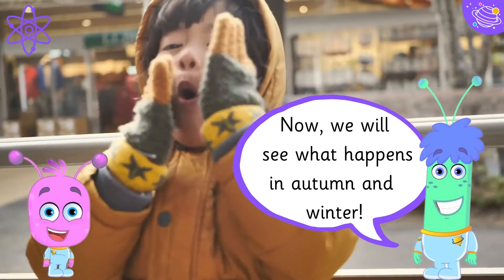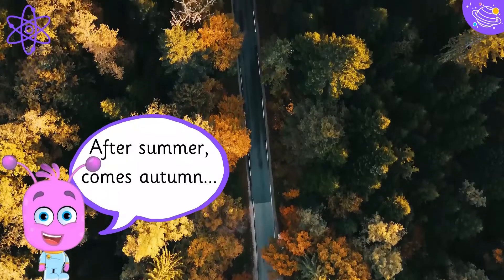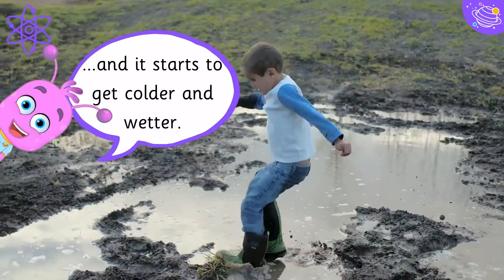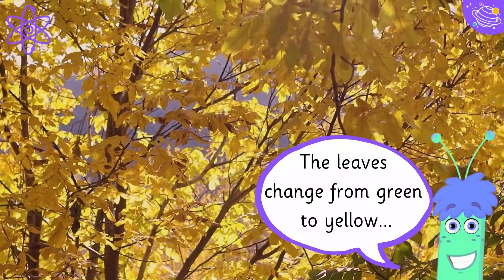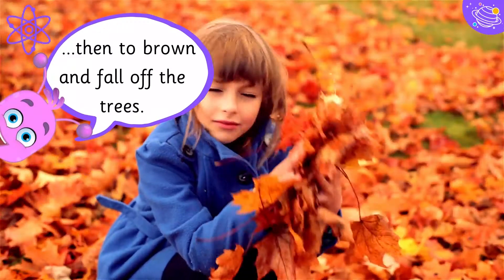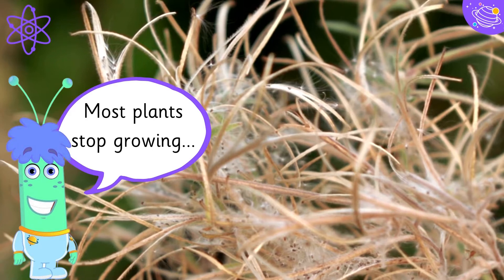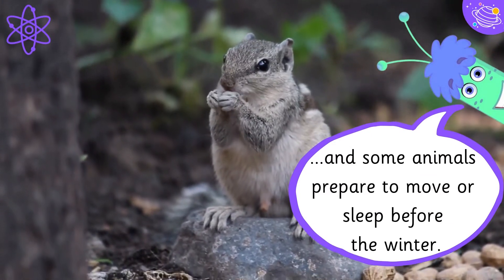Now we will see what happens in autumn and winter. After summer comes autumn, and it starts to get colder and wetter. The leaves change from green to yellow, then to brown, and fall off the trees. Most plants stop growing, and some animals prepare to move or sleep before the winter.